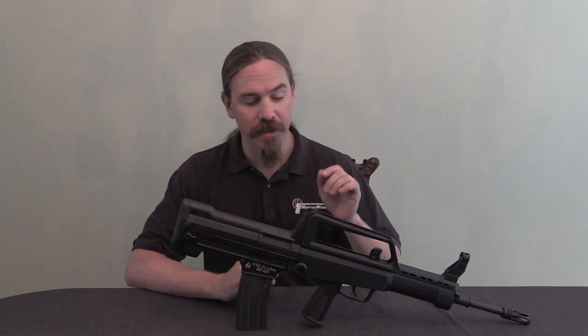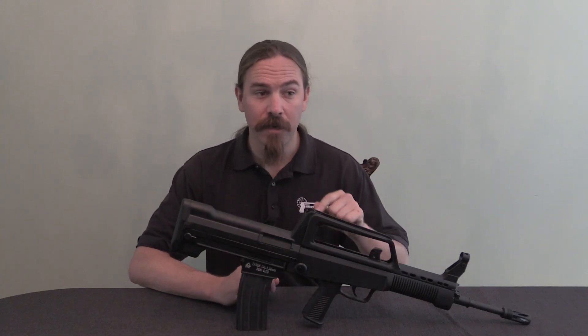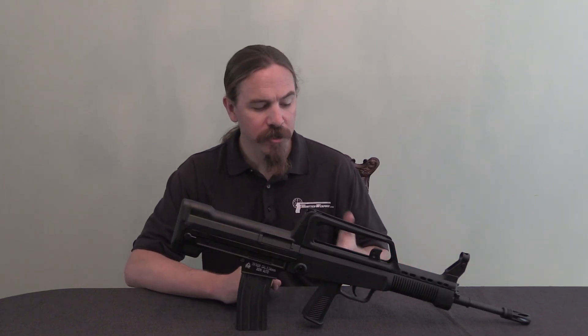This is specifically the Canadian semi-automatic only import version of the Type 97, which is the civilianised version in 5.56 of the Chinese Type 95 assault rifle. This goes back originally, pretty much to 1987.